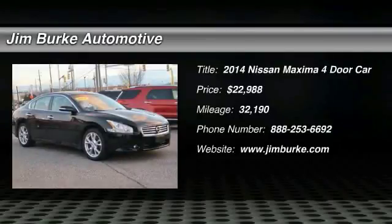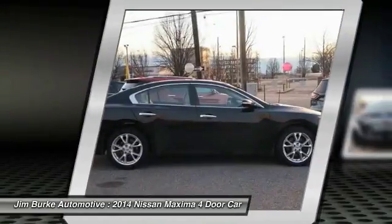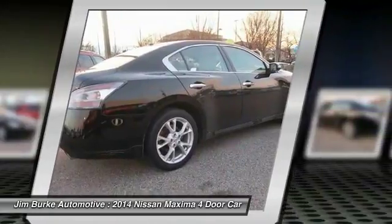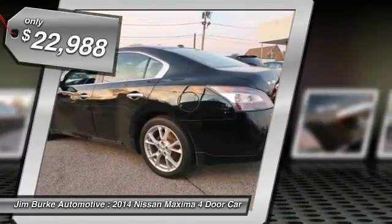Take a ride in a 2014 Maxima. Maxima offers elegance with an edge. The spacious interior provides refined comfort for up to five passengers. Advanced technologies such as Nissan Intelligent Key and push-button ignition offer convenience and control, and it is priced below $25,000.